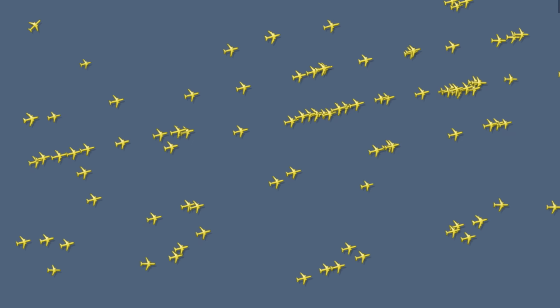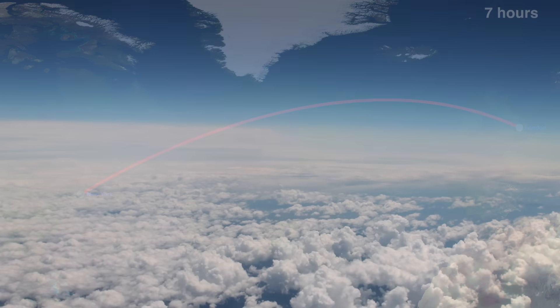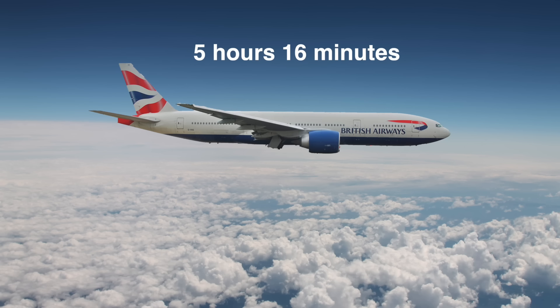On average, an eastbound transatlantic flight from New York to London takes about 6 hours and 15 minutes. Coming back against the Jet Stream, the same flight takes over 7 hours. Sometimes the winds can be even more active, such as on January 8, 2015, when British Airways Flight 114 flew from New York to London in only 5 hours and 16 minutes — a new record for a commercial subsonic plane.